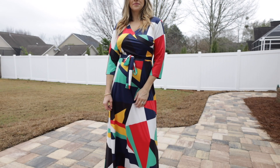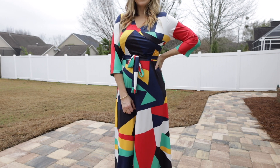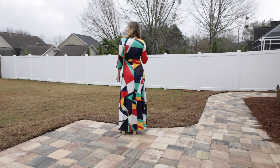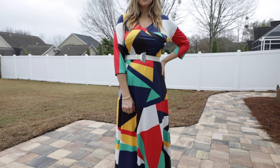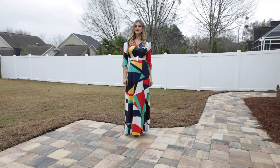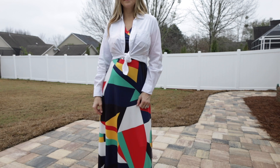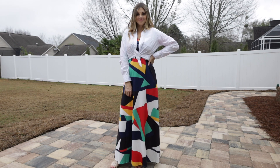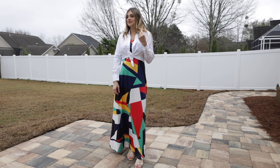Bold prints and bold maxi dresses were really big on the runway as well. I found this geometric dress on Amazon and it actually fits well even for a pregnant person. I tried a white belt I've had for years, which I thought was cute instead of the belt it comes with. I also tried a jean jacket, but my favorite look was putting a white button-up blouse with it and tying it up in the front - it breaks up the pattern and gives me a more defined waistline.